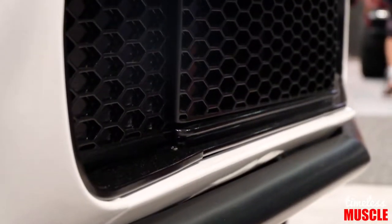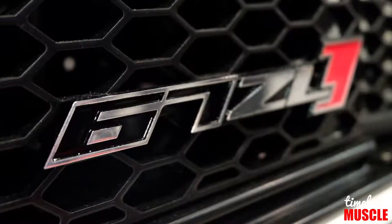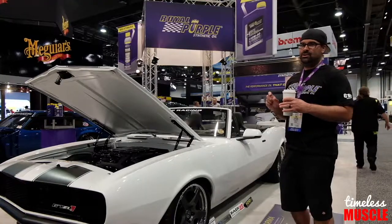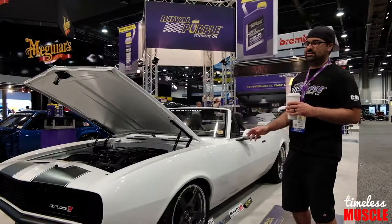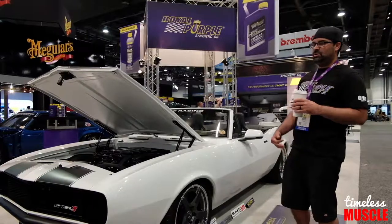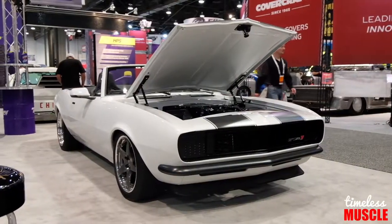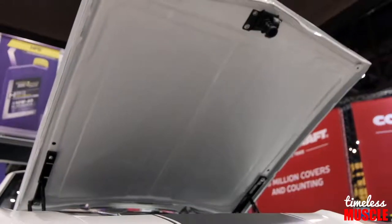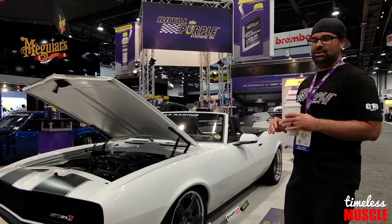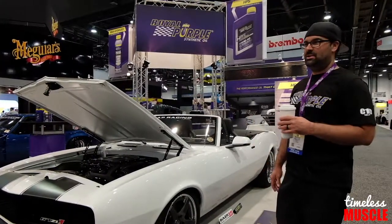Aluma Craft came up with a custom grille for us. They CNC'd a grille that has the stylings of a new Camaro and got rid of the square rectangular shape of the '67 Camaro, so it kind of modernized the front of the car without changing it too much. We took the original hood from the car and cut the skin off it and welded it to the bottom of the hood so that you have a smooth look on the bottom without seeing all the hood bracing. We wanted to give it a clean look while still keeping part of the original car.